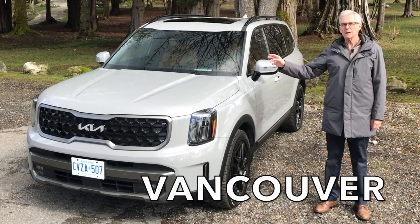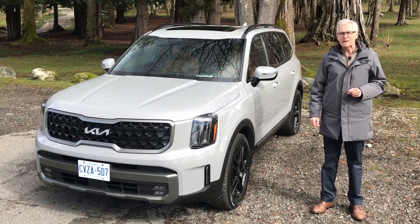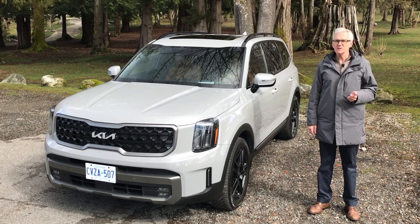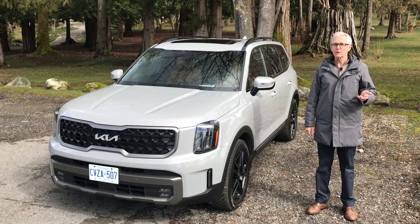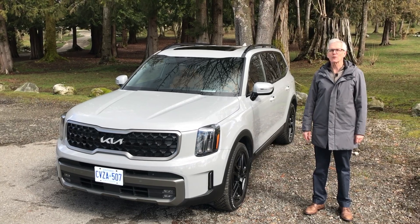This is the 2023 Kia Telluride. There are some changes to the way it looks, but fortunately Kia hasn't messed with a successful formula: a lot of space, good looks, terrific value. Get in and bring some friends — we've got room. It's time for Family Wheels.